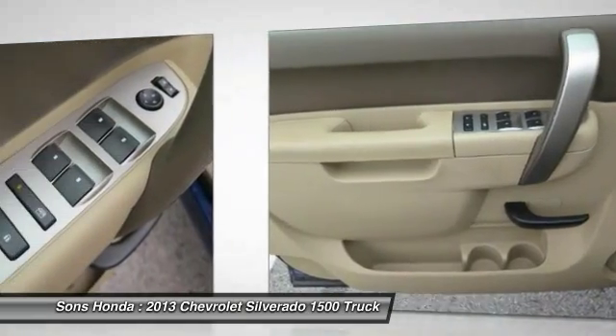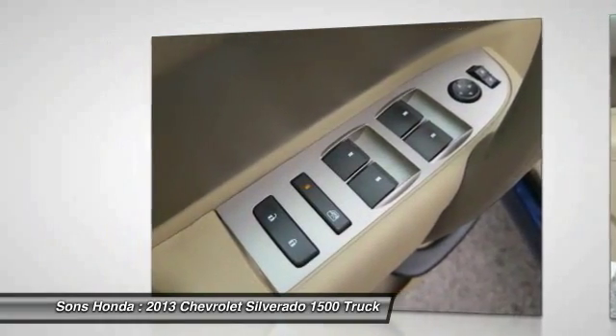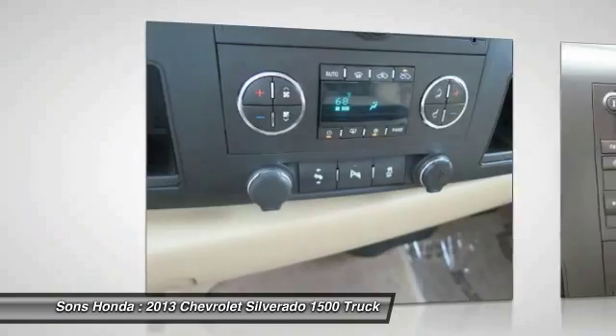Cruise control, multi-zone climate control, automatic transmission, and AM/FM stereo radio.